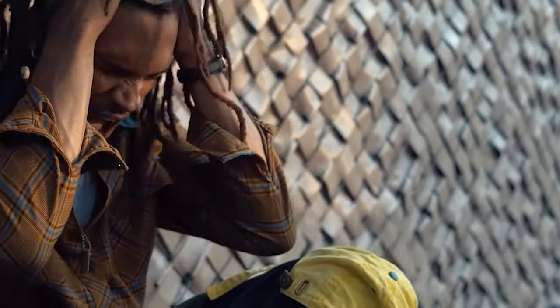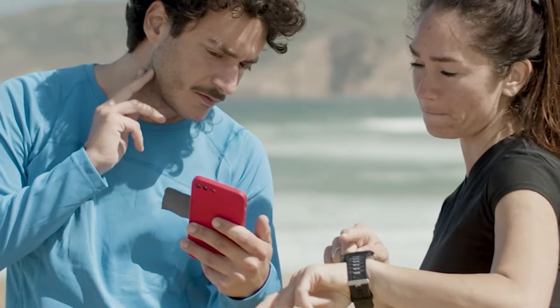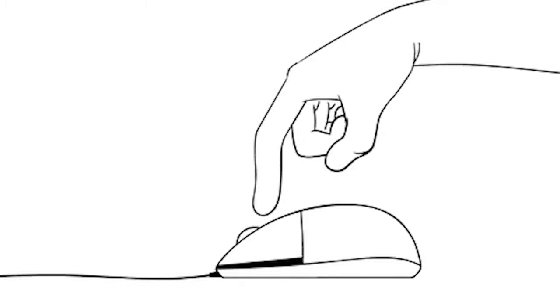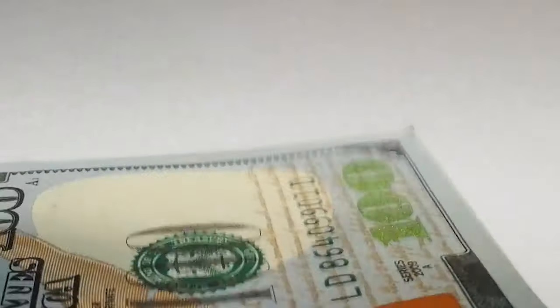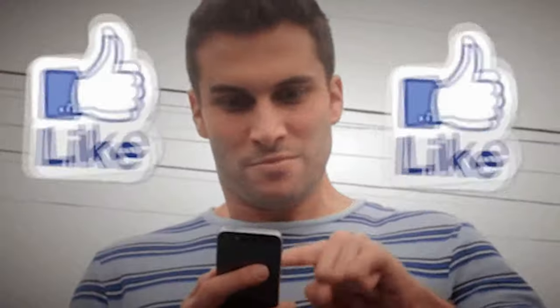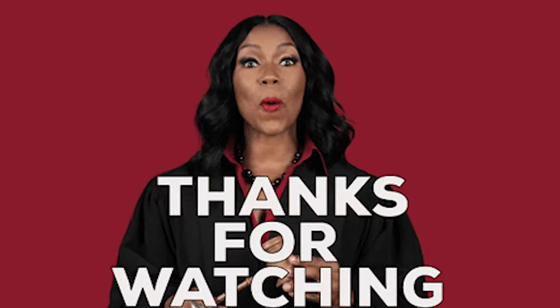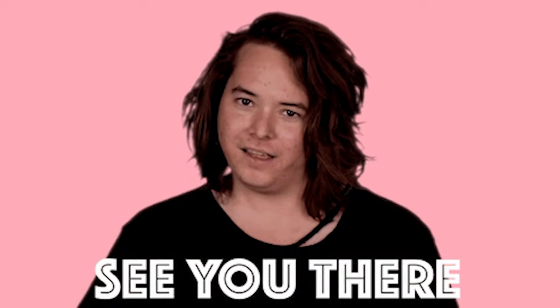Now, if you think today's video is too difficult and you'd like to learn a much easier and simpler way to make money, I have something very special to show you. Simply go to my YouTube channel and watch all of my money-making videos, or click on the link in the video description below to get started earning money online right away. I hope you found this video useful — if you did, don't forget to give it a thumbs up. Subscribe to this channel and turn notifications on so you don't miss out on any new content. Thank you for watching and I hope to see you in my next video.